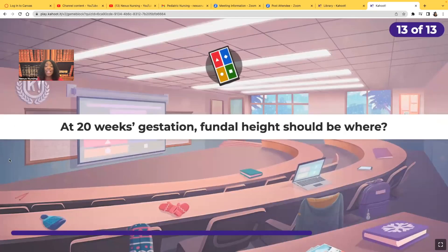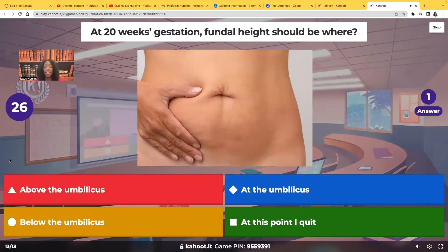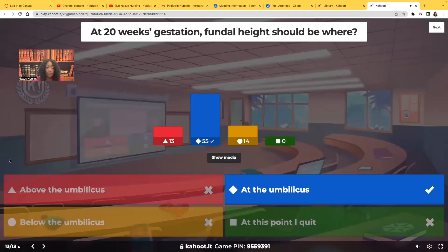Last question: at 20 weeks gestation, the fundal height should be where — above the umbilicus, at the umbilicus, or below the umbilicus? At the umbilicus. At 20 weeks you expect the fundus to be at the umbilicus, and the size should be about the size of a grapefruit. You guys did a great job.